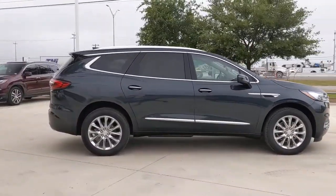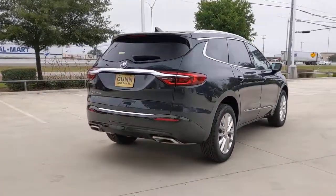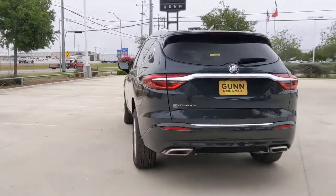The following are some of this vehicle's highlighted options: all-wheel drive, keyless entry, power liftgate, heated mirrors, satellite radio.